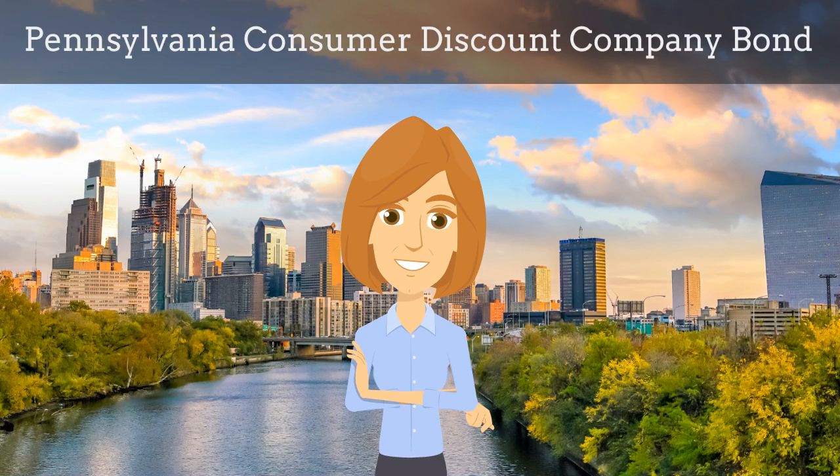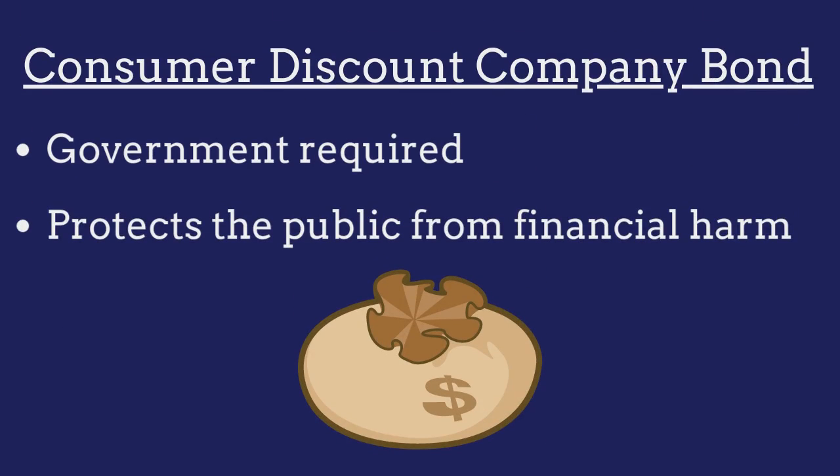In this video, we explain what Pennsylvania consumer discount company bonds are and how insurance agents can efficiently obtain them for their customers. A consumer discount company bond is a government-required surety bond that protects the public from financial harm if the discount company violates the bond provisions.